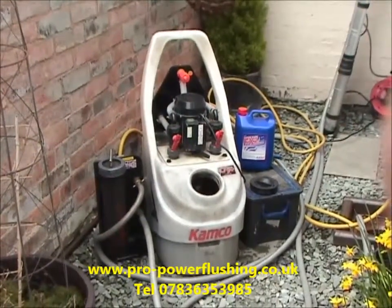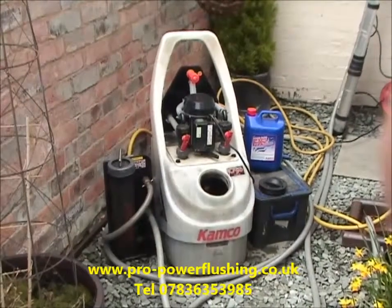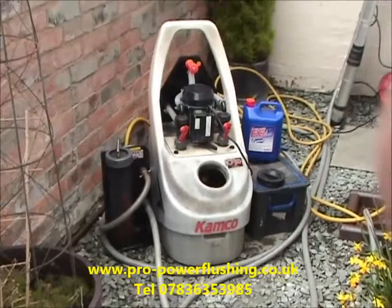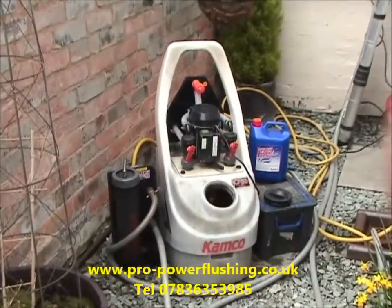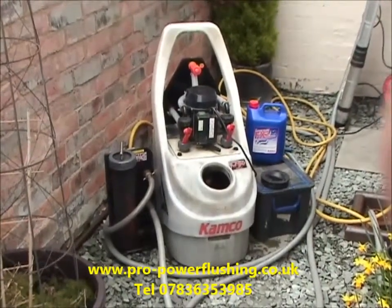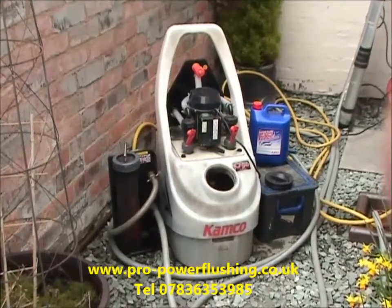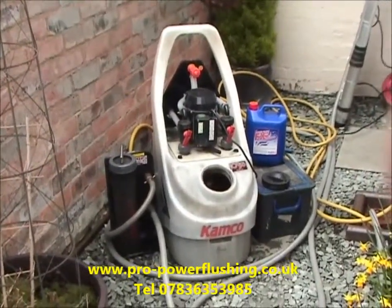The reason it's quite important to be gas safe registered is we can actually get right into your central heating system, get right into your boiler sometimes, and give it the best possible flush. Sometimes we do actually have to take components off, which other power flush companies — if they're not gas safe registered — may not legally be allowed to do. We actually believe we're one of the best power flush companies in the country. We've just done too many power flushes to not know what we're doing.